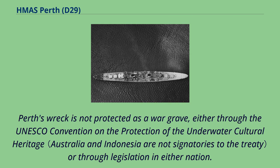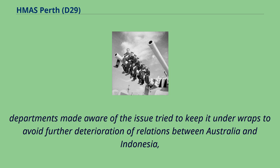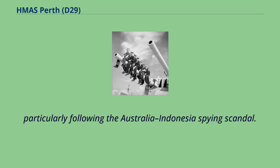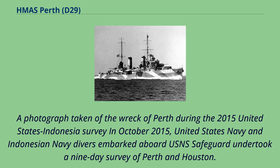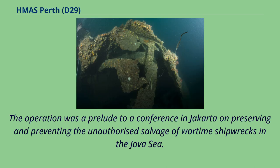Perth's wreck is not protected as a war grave, either through the UNESCO Convention on the Protection of the Underwater Cultural Heritage or through legislation in either nation. The stripping of Perth's wreck was not publicly reported until December 2013; the Australian Broadcasting Corporation speculated that government departments made aware of the issue tried to keep it under wraps to avoid further deterioration of relations between Australia and Indonesia, particularly following the Australia-Indonesia spying scandal. In October 2015, United States Navy and Indonesian Navy divers aboard USNS Safeguard undertook a nine-day survey of Perth and Houston, documenting the condition of the two shipwrecks and identifying signs of unauthorized salvage.